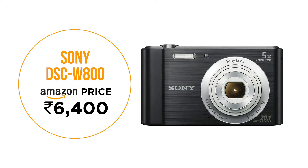Sony DSC W800 is a 20MP panorama-capable compact camera. This camera has some great modes for macro and panorama shots. You can also switch to party mode to take great shots without compromising on the fun. It has 5x optical zoom and 720p video resolution, and costs around 6,400 rupees on Amazon.